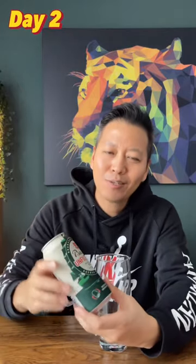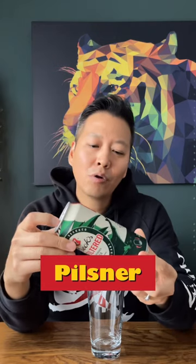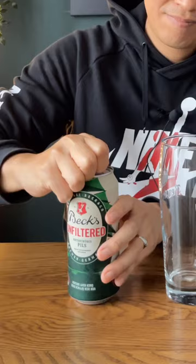Hey guys, one day one beer challenge, day two, and today I'll be drinking Becks Unfiltered. When we look at the specs, like I said, this is a pilsner and the alcohol by volume is 4.9%. It's unfiltered so it's a bit cloudy, but let's see how it feels in the mouth.